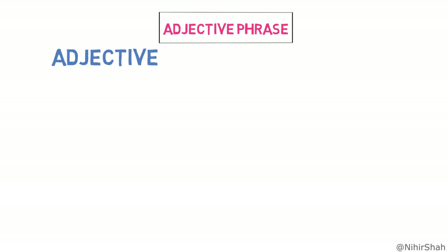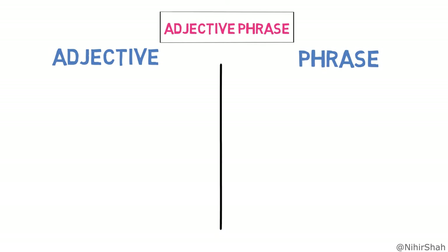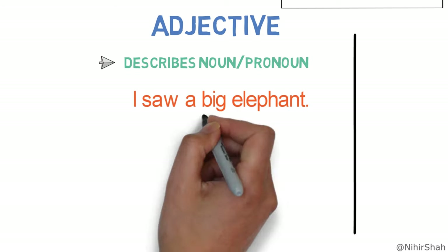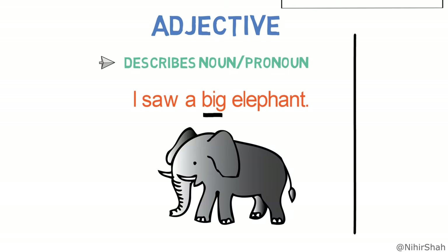What is an adjective phrase? An adjective phrase is made of two words: adjective plus phrase. Now, what is an adjective? An adjective is a word that describes or tells us more about a noun or pronoun in the sentence. For example, 'I saw a big elephant.' Here, the word 'big' is describing the noun 'elephant,' so it's an adjective.